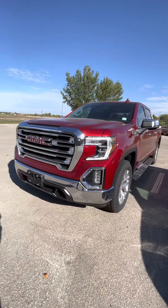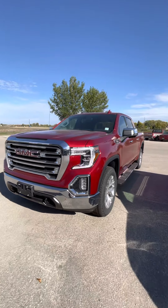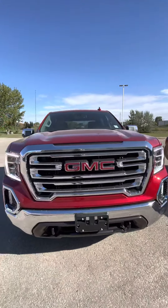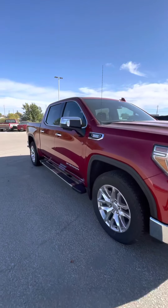Hi, Edward here from Craig Dunn Motor City. I'm out here in front of the 2021 GMC Sierra SLT. It is that Cayenne Red Tint Coat color — it's a beautiful red.